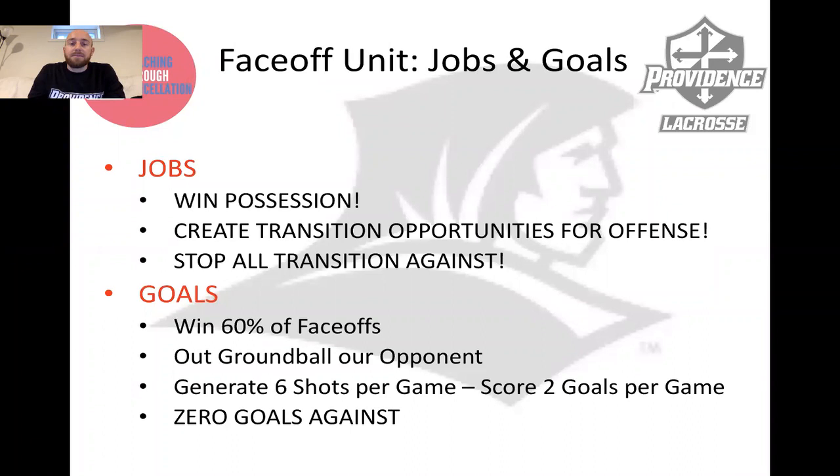Before we get into the nitty-gritty, let's start from the top. What are the jobs and goals of the face-off man and the face-off unit? For us at Providence, we talk about winning possession first and foremost. What's the job of the face-off unit? You've got to win possession. Secondary to that, you're looking to create transition opportunities for your offense and stop and deny all transition opportunities against you on defense.